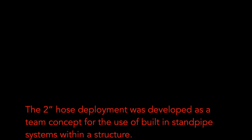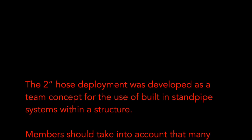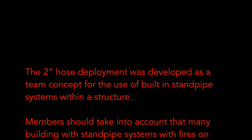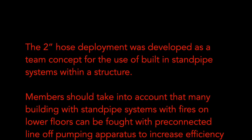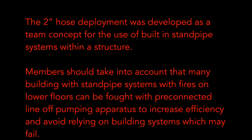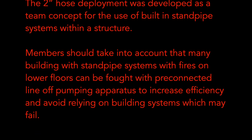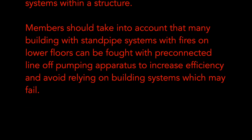The 2-inch Hose Deployment was developed as a team concept for the use of built-in standpipe systems within a structure. Members should take into account that many buildings with standpipe systems with fires on lower floors can be fought with pre-connected lines of pumping apparatus to increase efficiency and avoid relying on building systems which may fail.